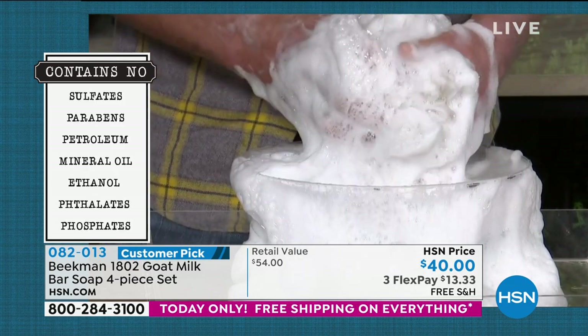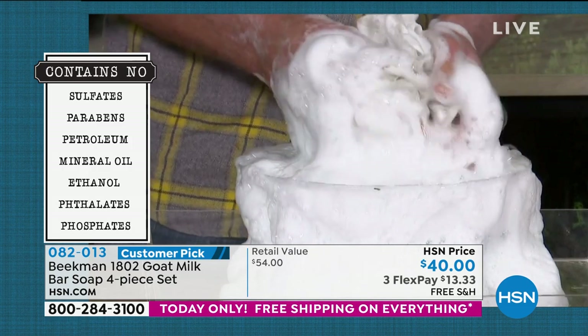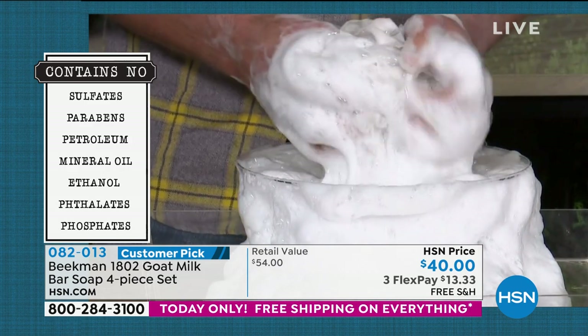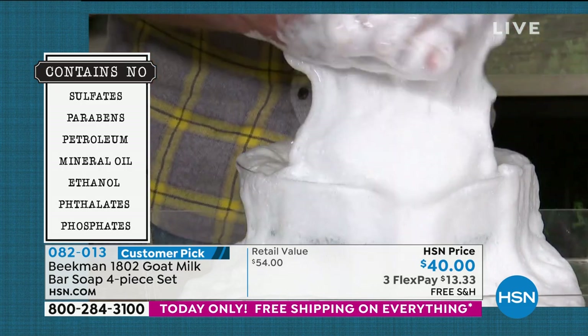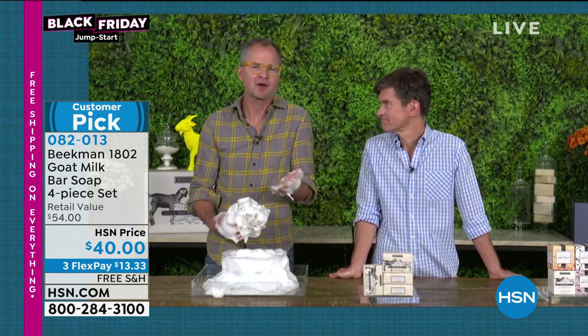One of the other things we do is what we don't do — we don't put in any sulfates, parabens, petroleum, mineral oil, ethanol, phosphates, or phthalates. The petroleum byproducts are the real killers in other soap bars — they can irritate your skin and are a cheap filler ingredient that many beauty companies use. Almost every single commercial bar of soap at the grocery store or drugstore is packed with petroleum waste products.